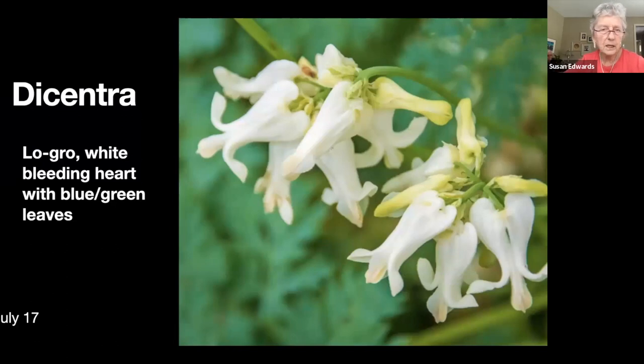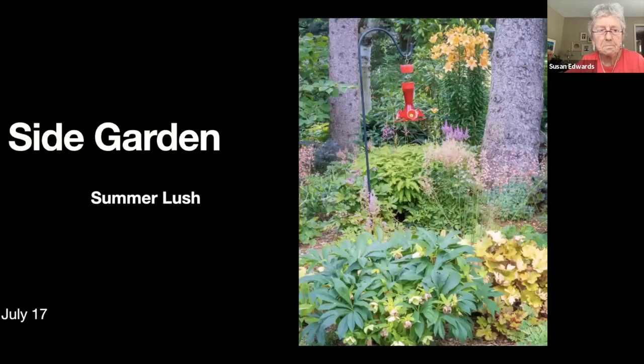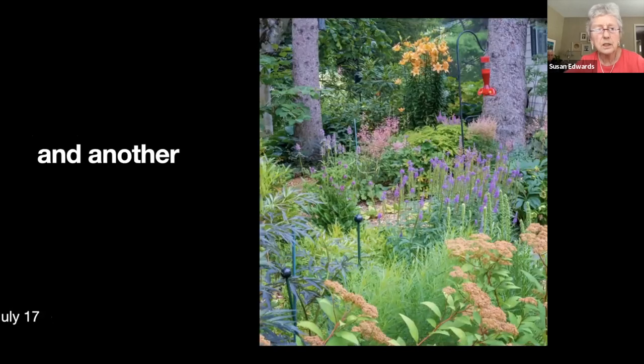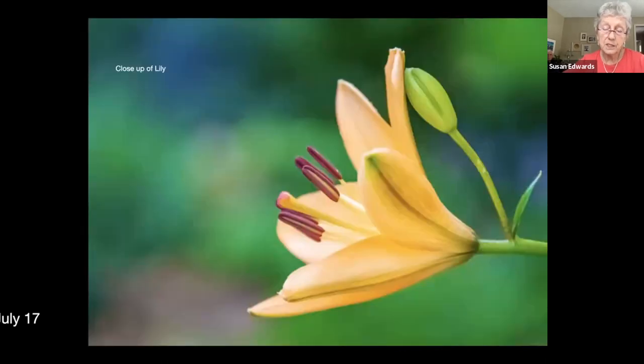The side garden just looks lush at this time of year. I decided not to label things — you have to come see it. I think this purple thing might be betony. The spirea at the front is actually a Gold Charm spirea. There's a close-up of that particular lily.